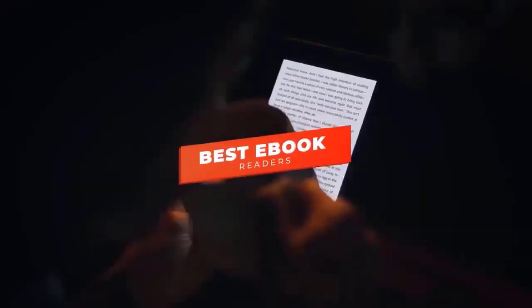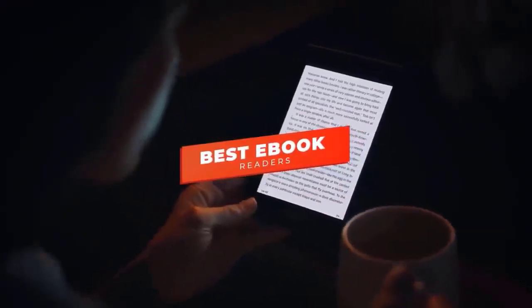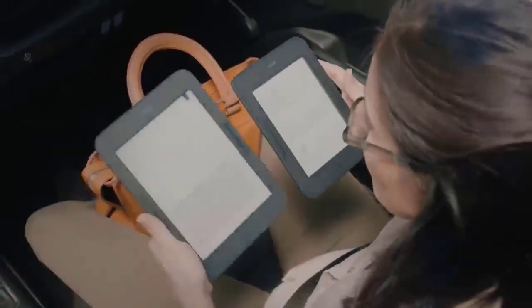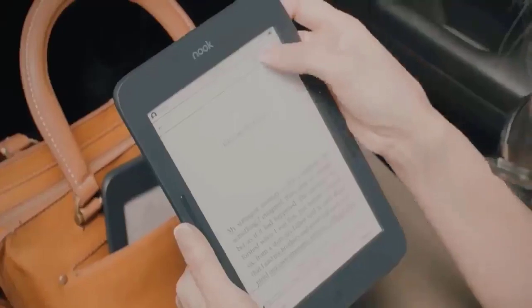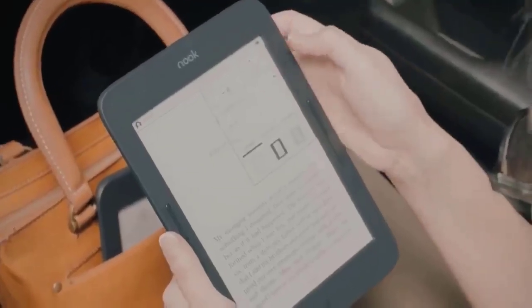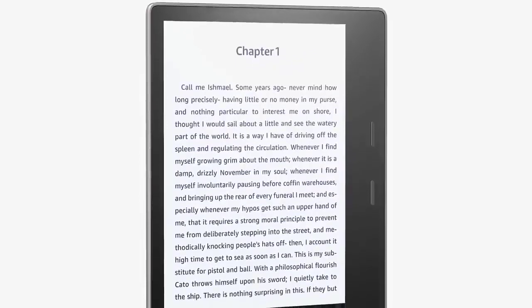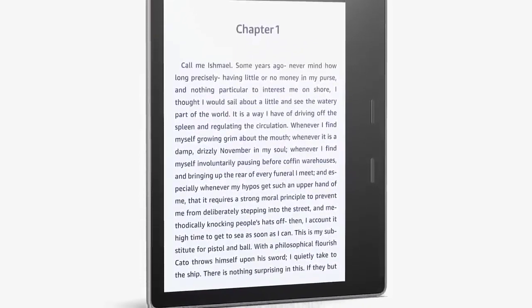Hey guys, in this video we are going to be checking out the four best ebook readers you can buy right now. I made this list based on my personal opinion and hours of research. We will have the product links for you, and if you want more information and updated pricing on the products mentioned, be sure to check the links in the description below. Okay, so let's get started.